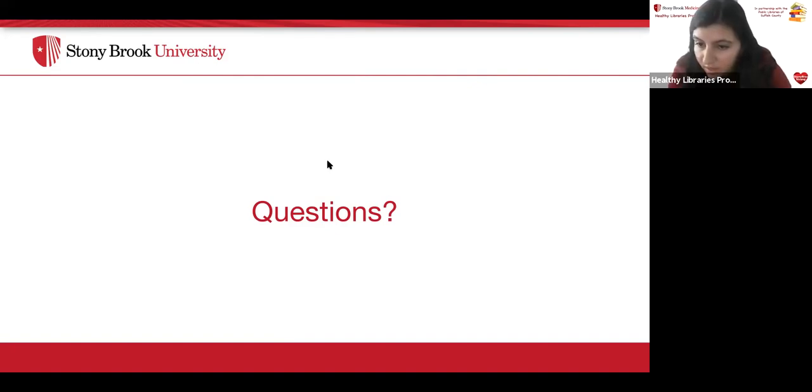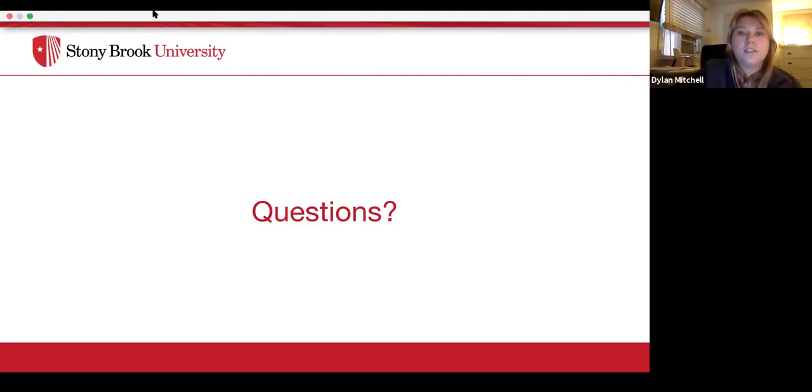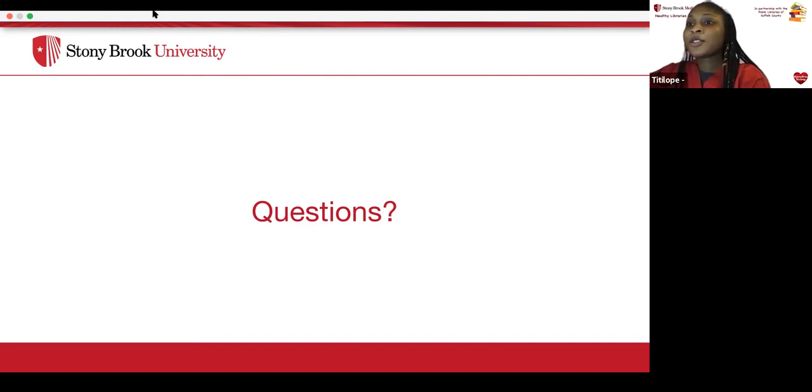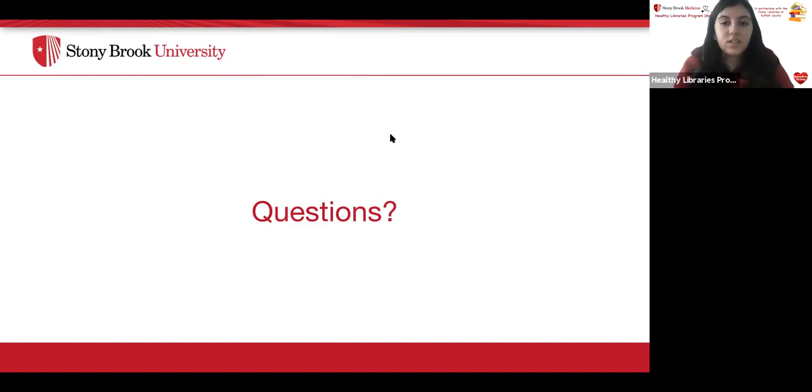Question: is there a firm estimate of how long immunity can be expected from each vaccine? That's not really known yet because it is still so new. They're still doing a lot of research. We could potentially need booster vaccines after a couple of years, or possibly get it annually like flu shots — they don't know exactly right now. It is a relatively newer vaccine, so it will take time to figure out how long the immunity will last.